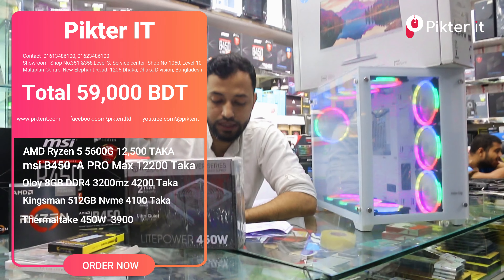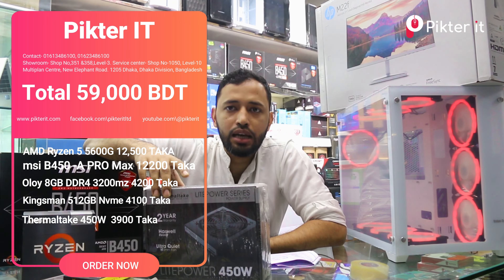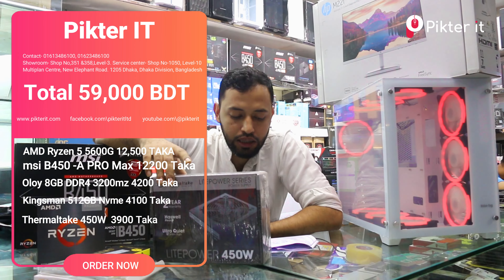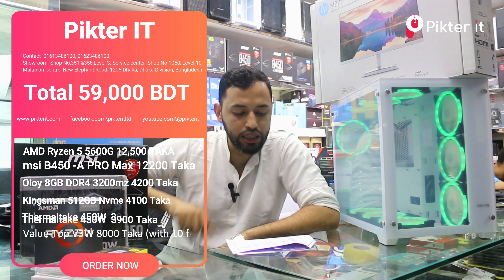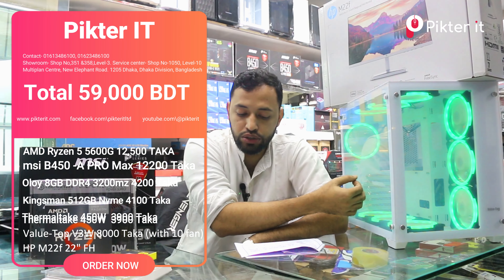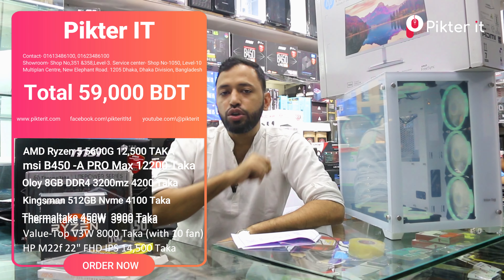The motherboard is $1,200, the RAM price is $4,000, the NVMe is $4,100, the casing is $10,500, the power supply is $3,900, and the monitor is $4,500.